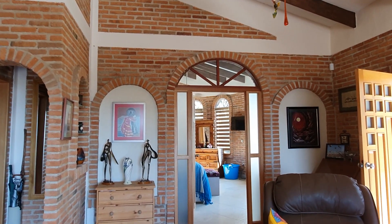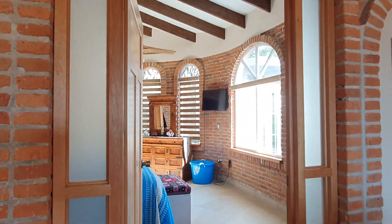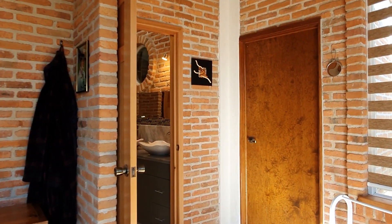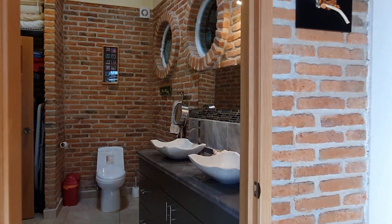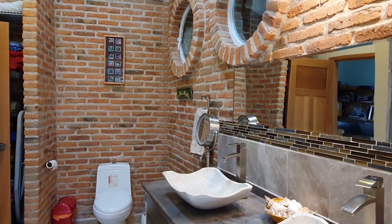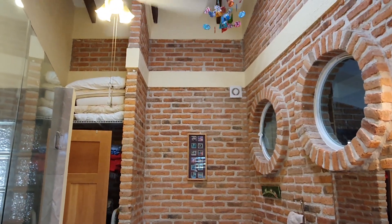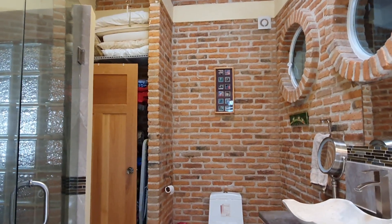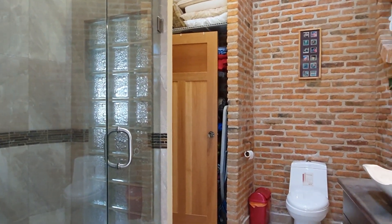There are three bedrooms in this property. I'm going to take you into the master bedroom. Just look at these beautiful high ceilings — that makes the house really airy and pleasant to be in. This bathroom was new in 2016.